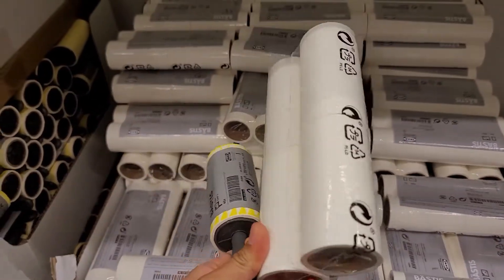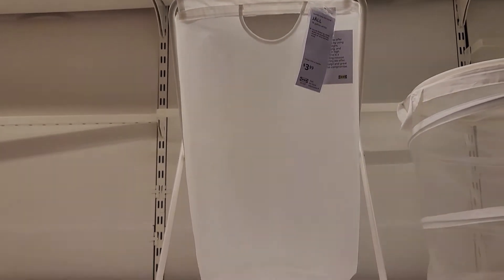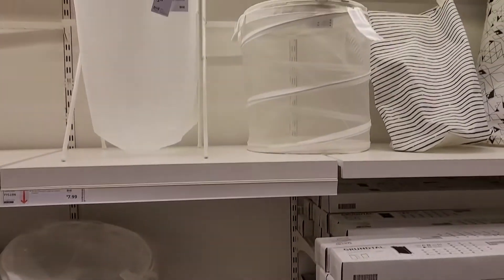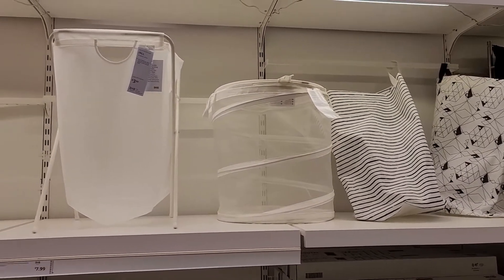There are laundry baskets that are plasticky and not completely see-through, but they're a good size for laundry and I think it's a fair price. I'm actually going to go back and get some for myself now that I have space in my laundry room.